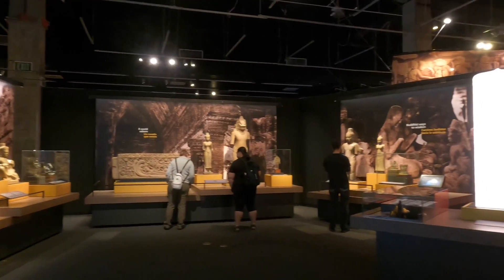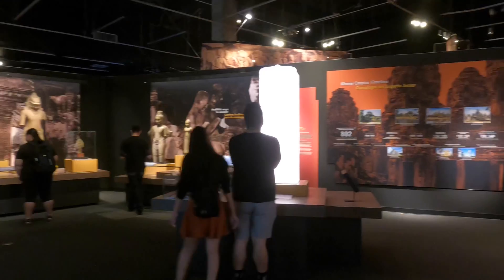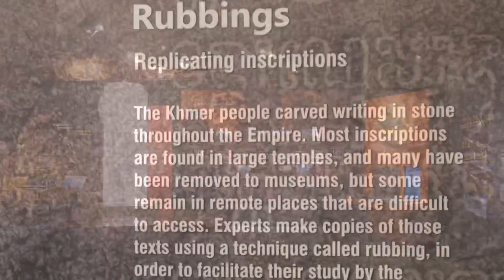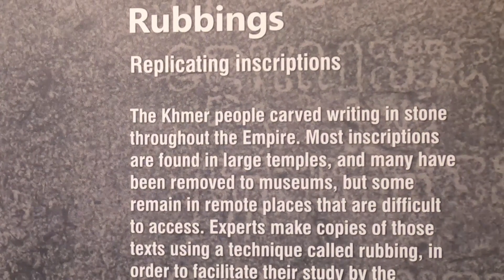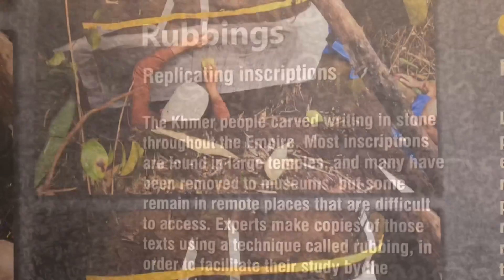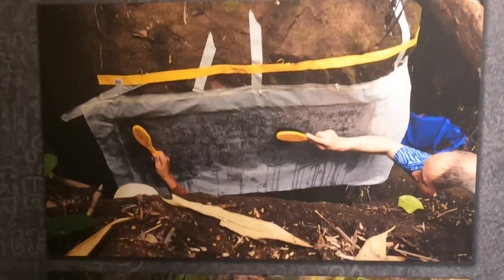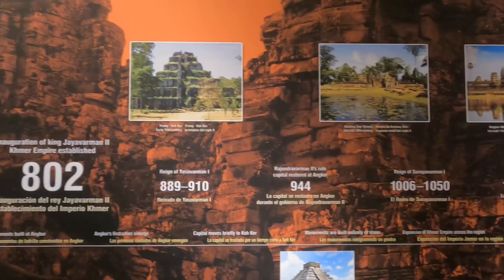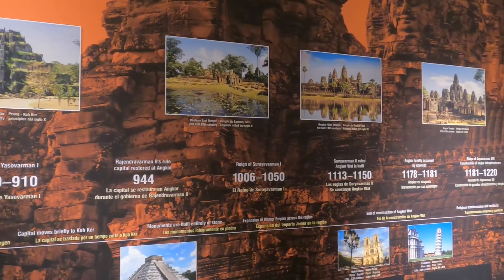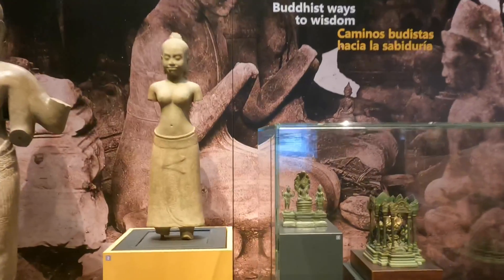Built using 1,000 elephants and 300,000 workers, the opulent temple city of Angkor has been near deserted for centuries. Yet its grandeur and mystery now attract a million visitors each year. The question is, why was it deserted at all? We have several references to the king who built the temple, King Suryavarman II, and events that took place at the temple, but no mention of its name.